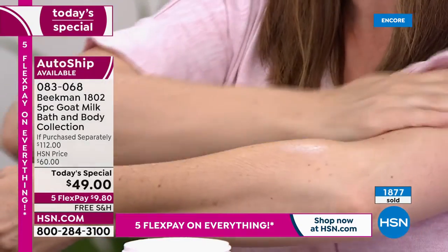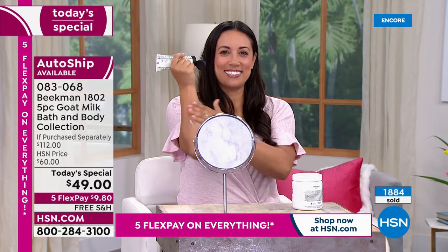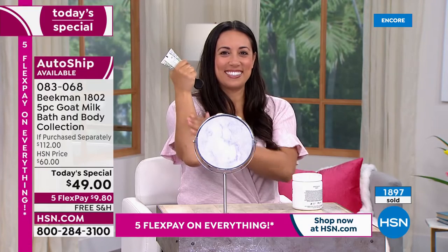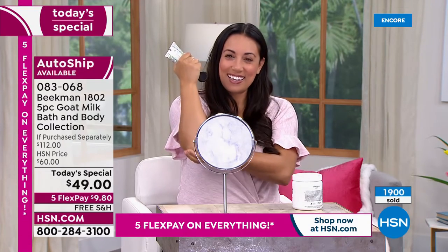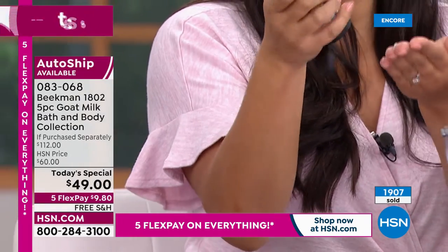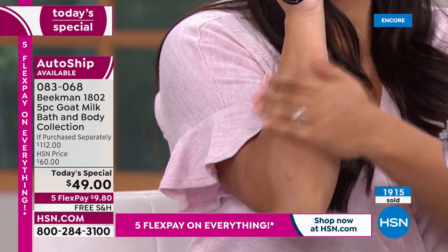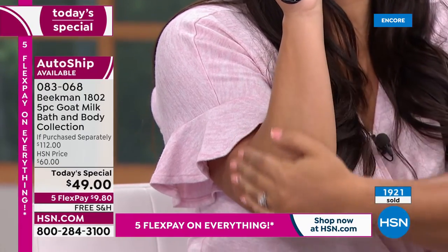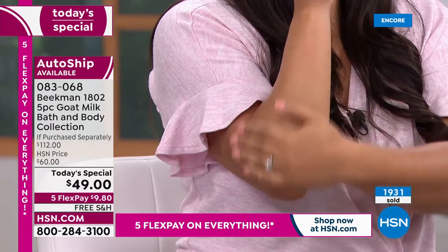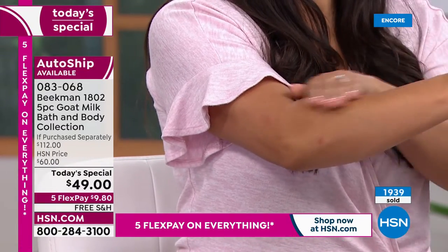This is also the first time you've been able to auto ship the Lilac Dream — you can get it all year long. Look at our milk ladies Miranda and Andrea — you can see when they're applying the lotion: you get that beautiful glowy skin but it's not greasy, not sticky, not tacky, not heavy. Just beautiful moisture and a wonderful glow. This is also HSN Clean Beauty — the very first beauty brand to achieve that designation here.